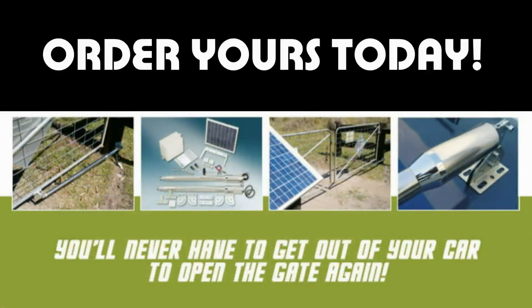Solar Powered Electric Gate Openers. You will never have to get out of your car to open the gate again. Order yours today!